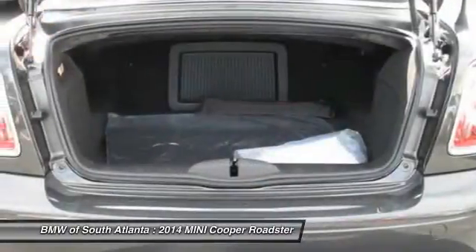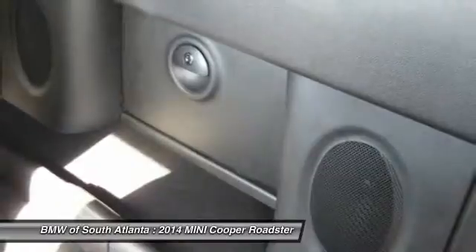Aluminum wheels. Floor mats. AM FM Stereo Radio. Rear defrost.